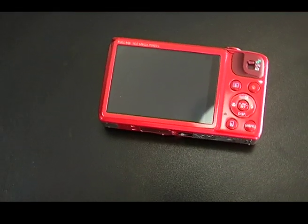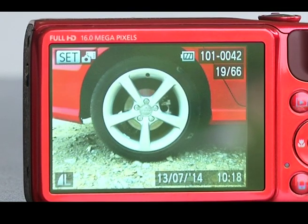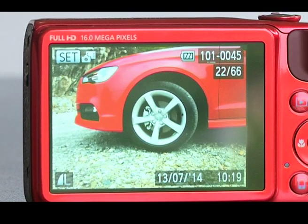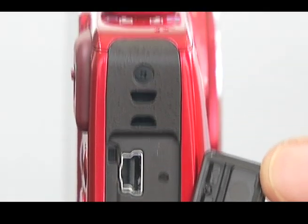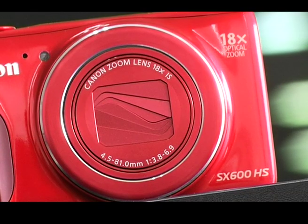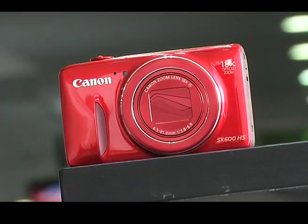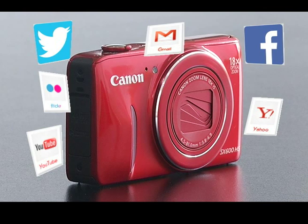There is also a 3-inch rear LCD with 460K-dot resolution — perfectly adequate with a wide viewing angle, though not quite as sharp or punchy in terms of color. You can post images and videos to websites, but you'll need to configure a few things first. The SX 600 uses Canon's Image Gateway service to push images to Twitter, Flickr, Facebook, and other social media platforms.